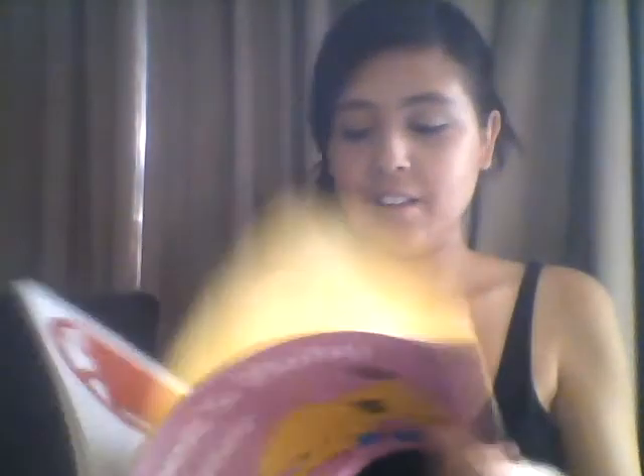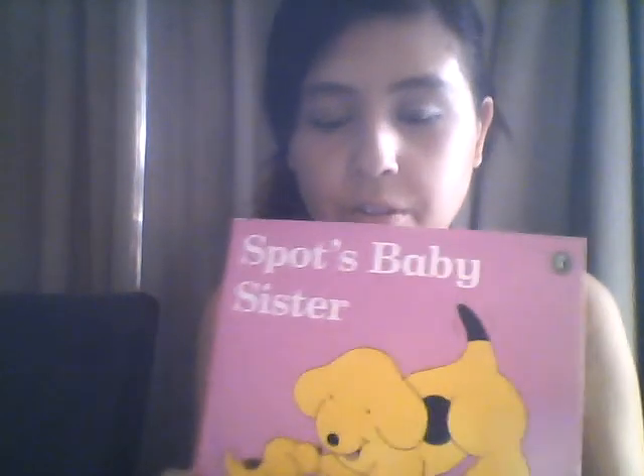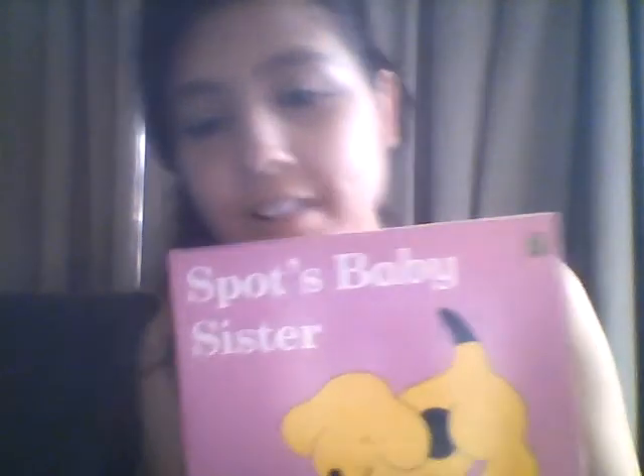I'll find out her name — I think it's Sally. Actually Sally's the mum, I think. It's Susie. So Susie is Spot's sister. I was really, really happy to find this — that's just me.